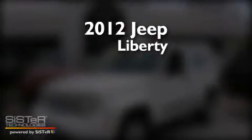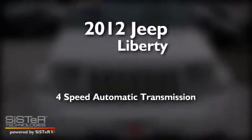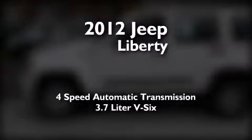This is a 2012 Jeep Liberty. This SUV has a 4-speed automatic transmission and a 3.7-liter V6.